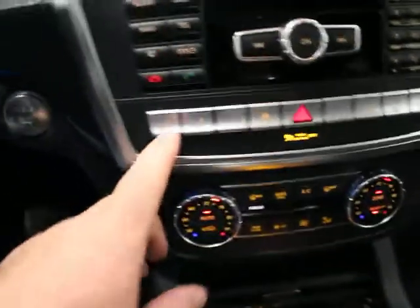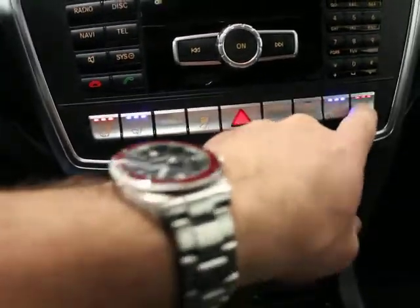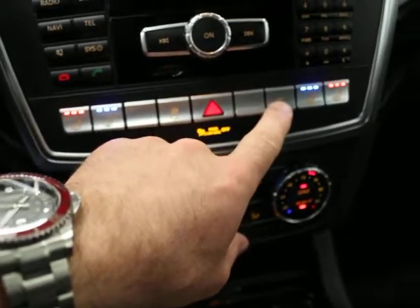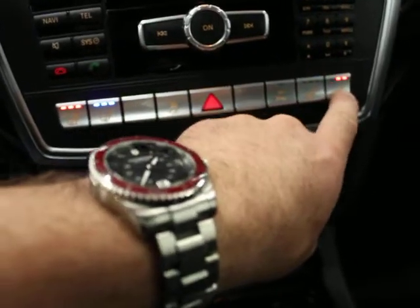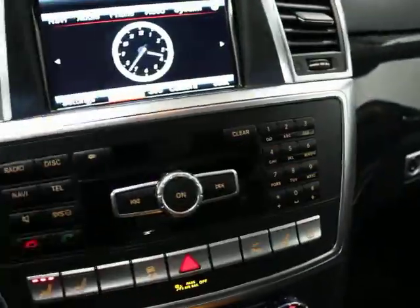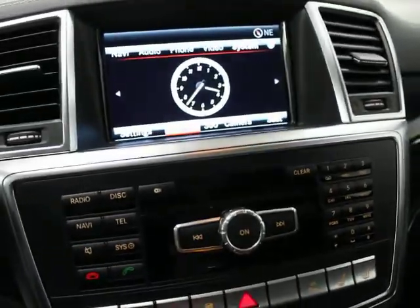Dual auto climate control. You have heated and ventilated seats for both the driver's side and the passenger side. Traction control is here, along with the ability to turn your parking sensors on or off.